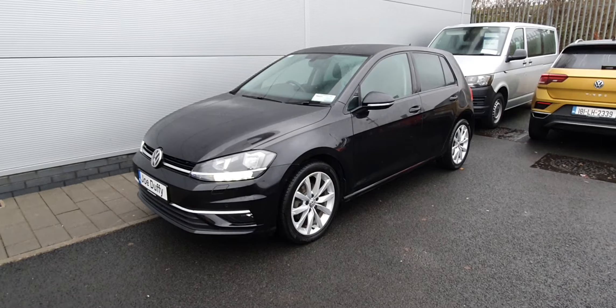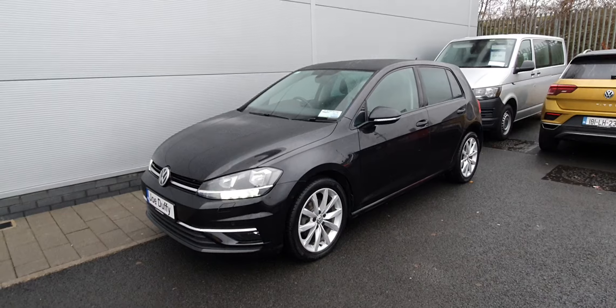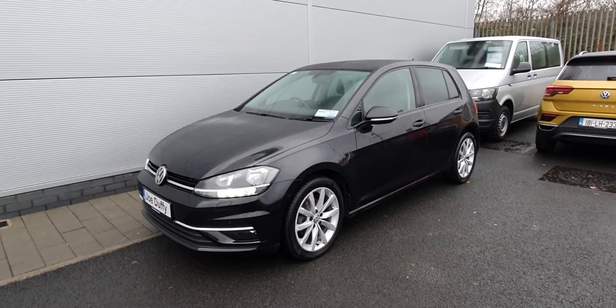If you have any more questions or queries about this Golf, please don't hesitate to contact our sales team on 01 850 3900. Thanks guys, have a good day.